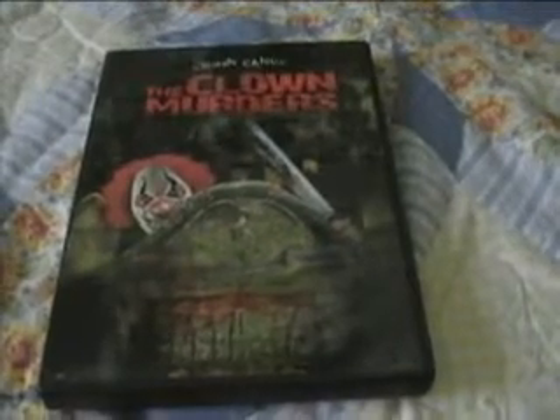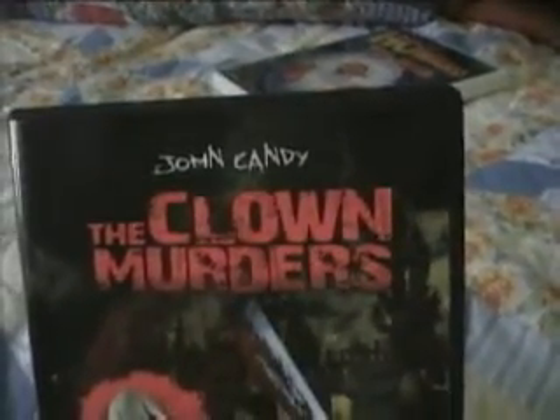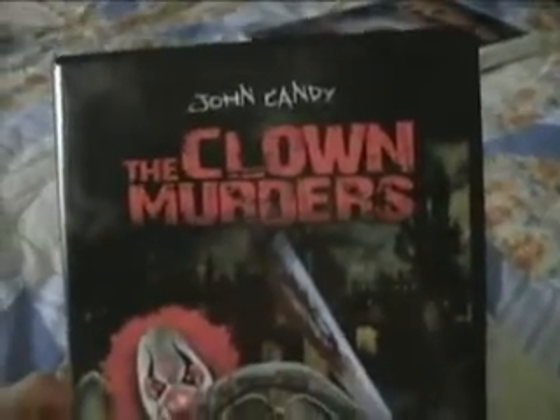The next one was sort of an impulse buy. I had heard of this film quite a while back but never purchased it, and it eventually came out on DVD. As you can see, it has John Candy in it. This is called The Clown Murders — it came out in 1976, it's as old as I am, 34 years old. And let me tell you, this film was definitely not what I was expecting.